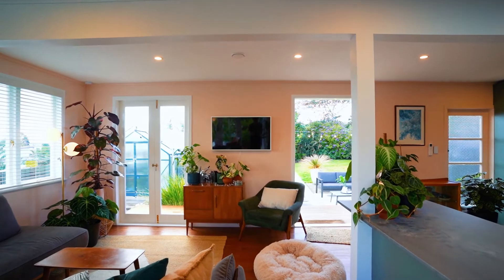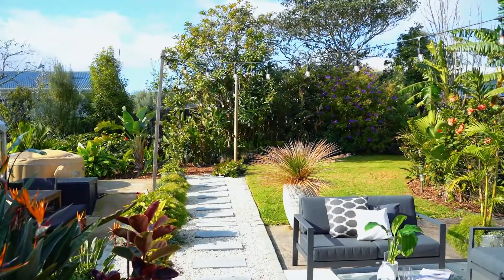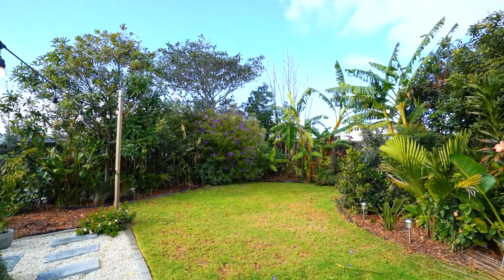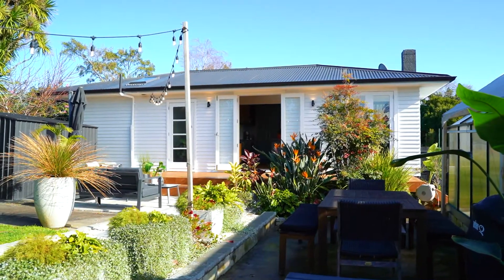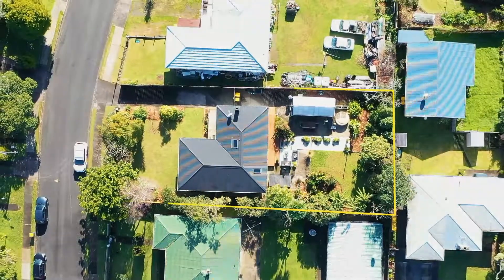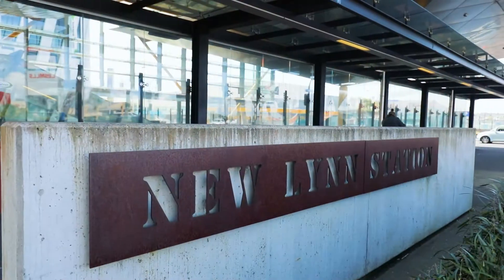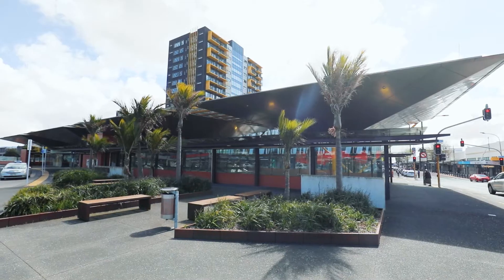Multiple sets of timber bi-fold doors open to the rear deck and a stunning rear garden which has an array of incredible trees including fruiting trees. The home is positioned on 680 square metres of flat land which is urban zoned and located with easy access to Newlyn and the train station.